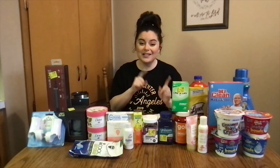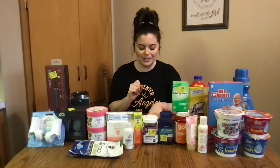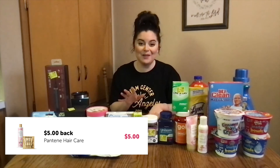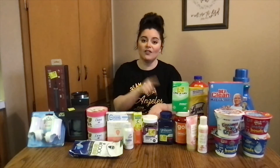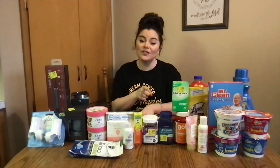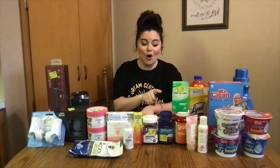These Pantene are in the travel section. Sometimes Ibotta will have it listed for the larger size, but sometimes the travel ones apply to it — that's why you scan everything. For these, it was $2.79 each, so $5.94 total. The $5 Ibotta rebate applied — you must buy two Pantene — making it only 94 cents, or 47 cents each. So if you're traveling for the holidays, since those are coming up right around the corner, don't forget to go pick those up.